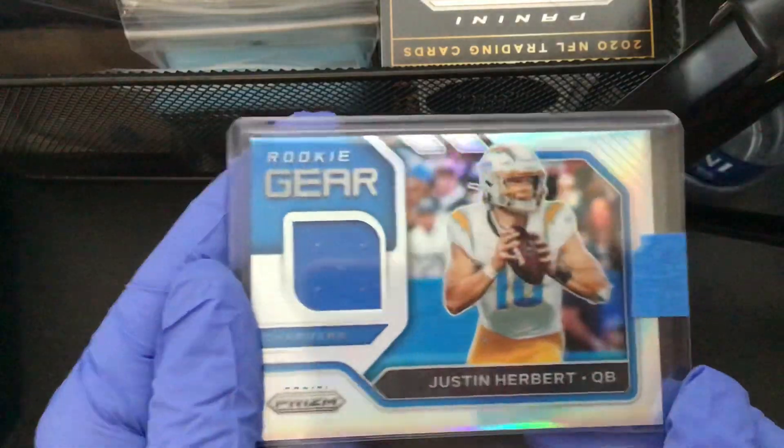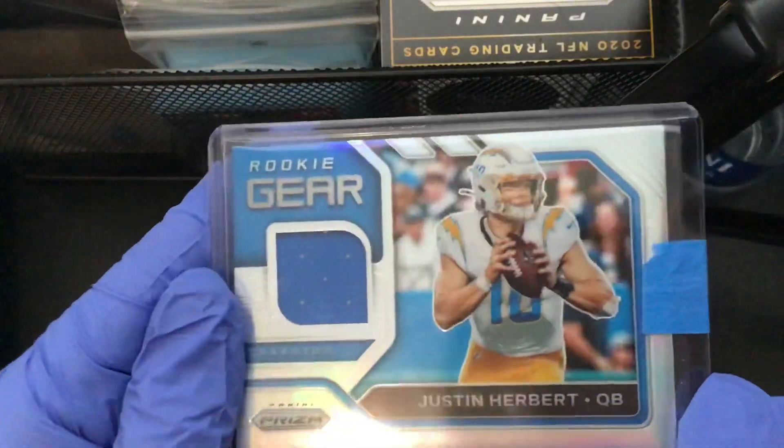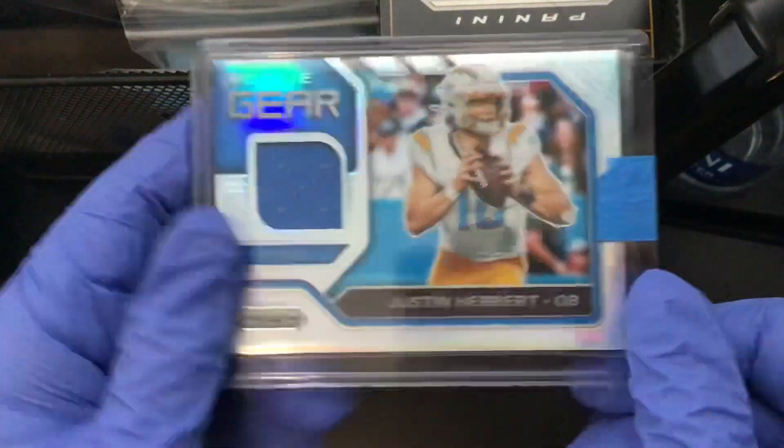What's up guys, today I will be doing a top five favorite cards — or top five best cards — in my collection. Starting off at number five, we got a rookie gear silver patch.